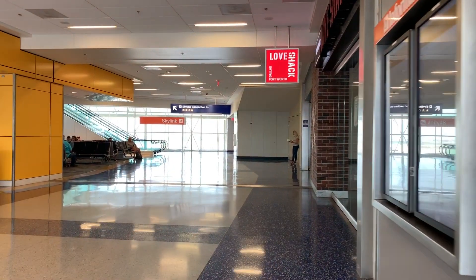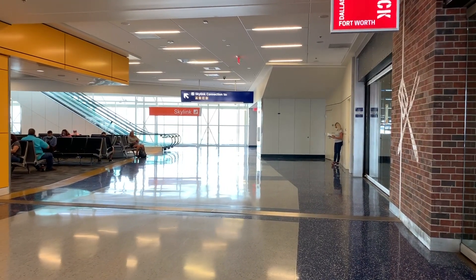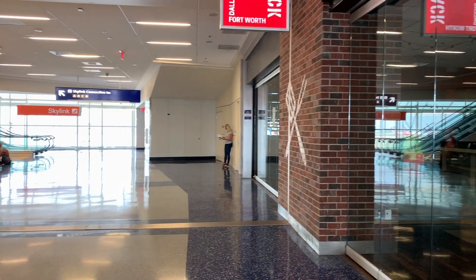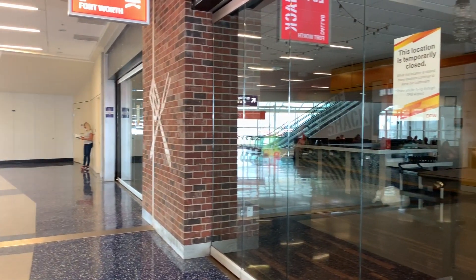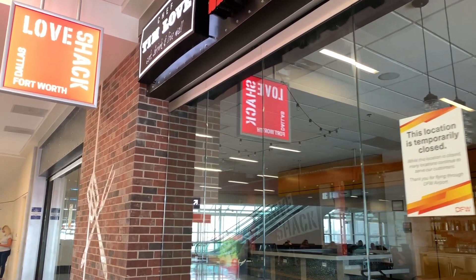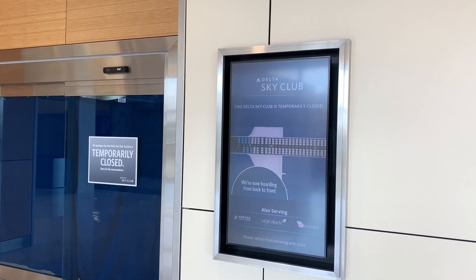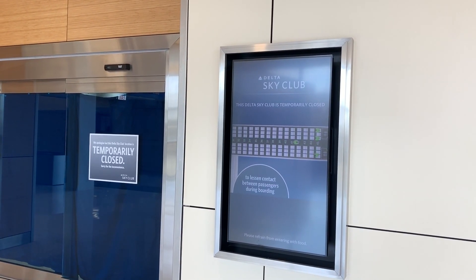My favorite restaurant is closed. I knew that ahead of time, but it really is a bummer to not get the delicious burger and fries from the Love Shack before my flight. I sure hope it opens back up soon. Delta has a Sky Club lounge next to gate E-11, but as with most lounges around the country, it was still closed.